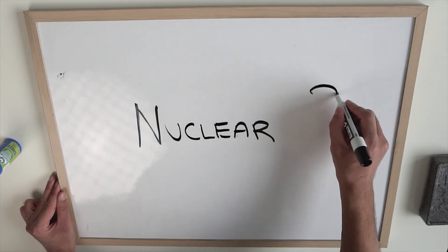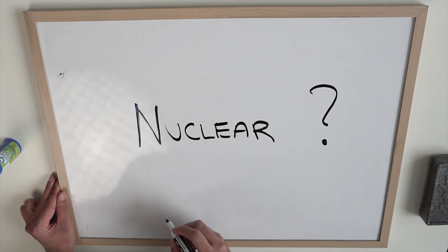Hey guys, my name's Osama. When you think of the word nuclear, what's the very first thing that comes to your mind? What if I were to tell you that the very first word that comes to my mind when I hear nuclear is sustainability?